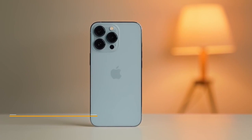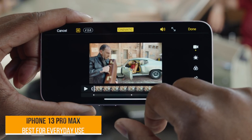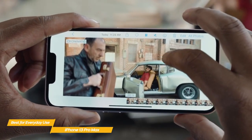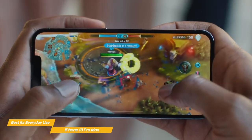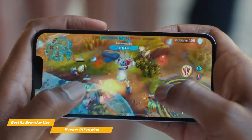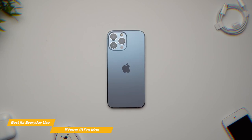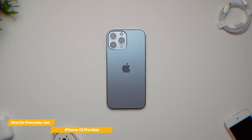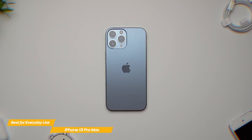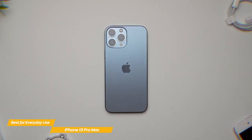Last but not least, the iPhone 13 Pro Max, our pick for best gaming phone for everyday use. The iPhone 13 Pro Max's bright, high-refresh display, superior performance, and long battery life make it one of the best gaming phones available for everyday use, with the capability to handle any mobile game out there. Not only is it a great gaming phone, but it's also ideal for everyday use. It has fantastic cameras with improved low-light capability and night mode across all three 12-megapixel rear sensors, and there's even a macro-photography mode.